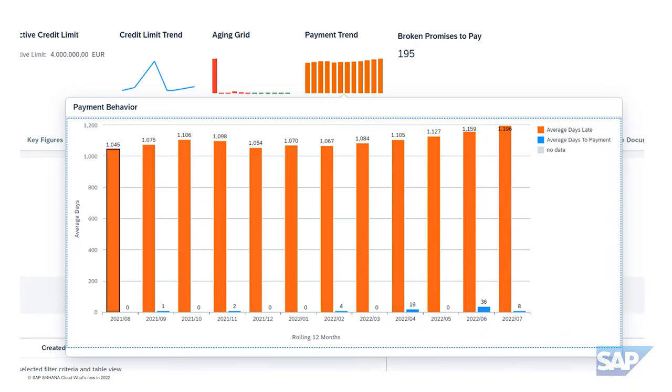There is a detailed payment trend graph providing insight on average days late per month, next to critical collections information such as broken promises to pay for that business partner. All this information drives the score and limit determination, so it is key that the user finds it in the blink of an eye.